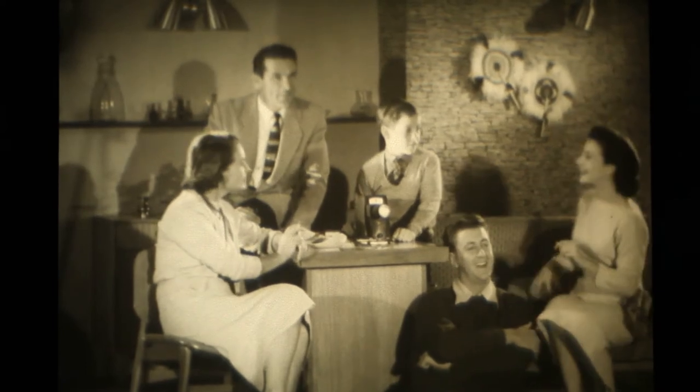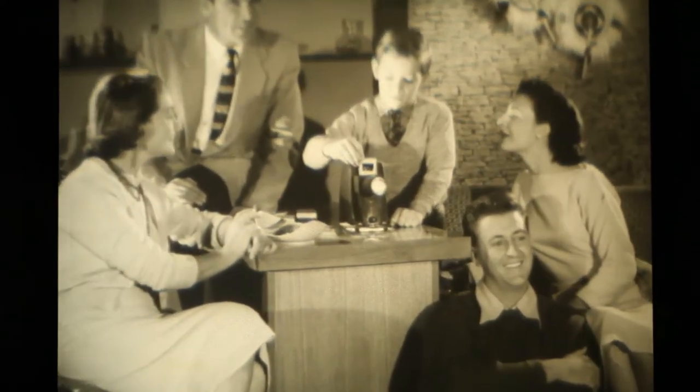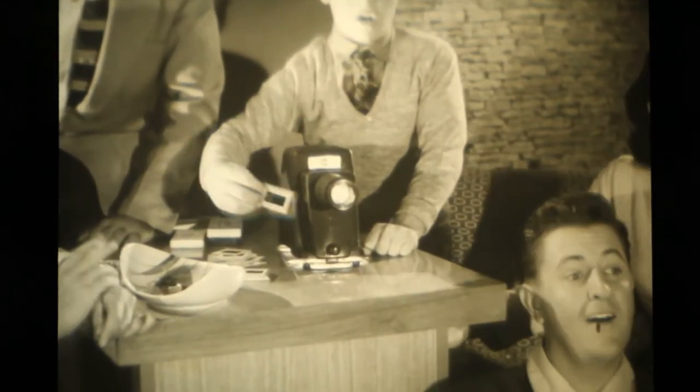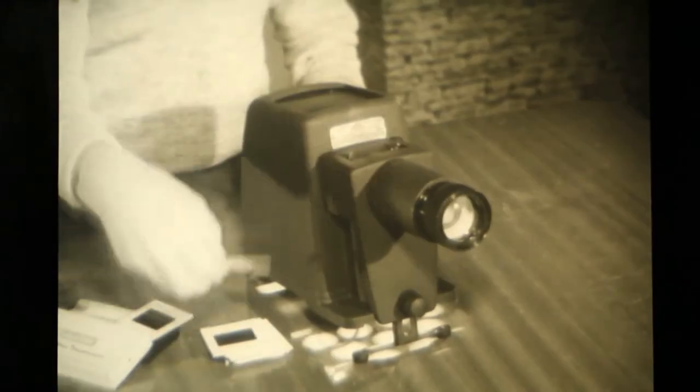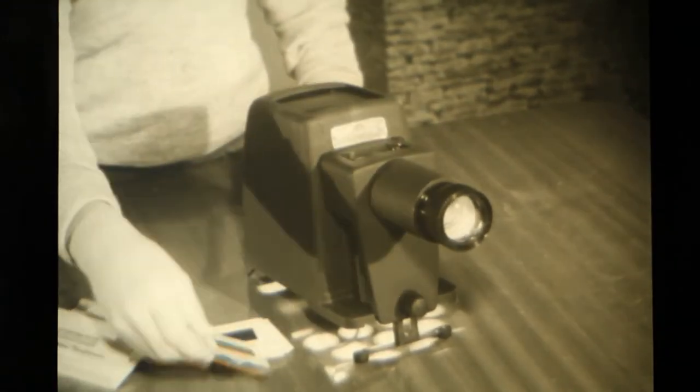Relive those happy moments with brilliant full-colour slides projected in your own home. You and your family and your friends can recapture all the excitement of happy days with the Kodak Merritt projector. Anyone can operate the Kodak Merritt projector — slides are simply put in the top and taken out the side.